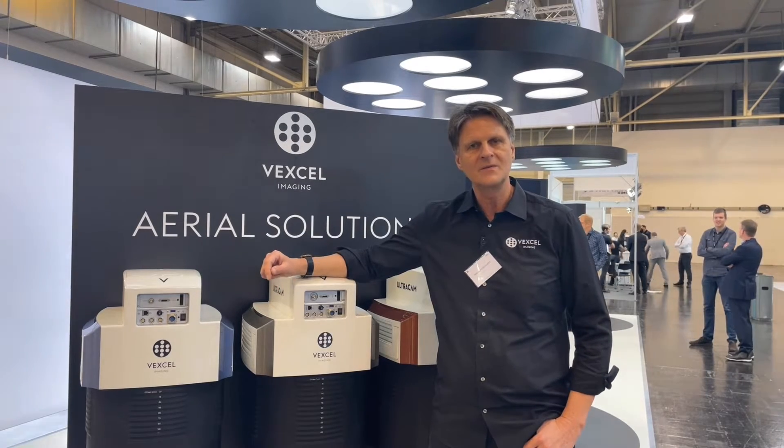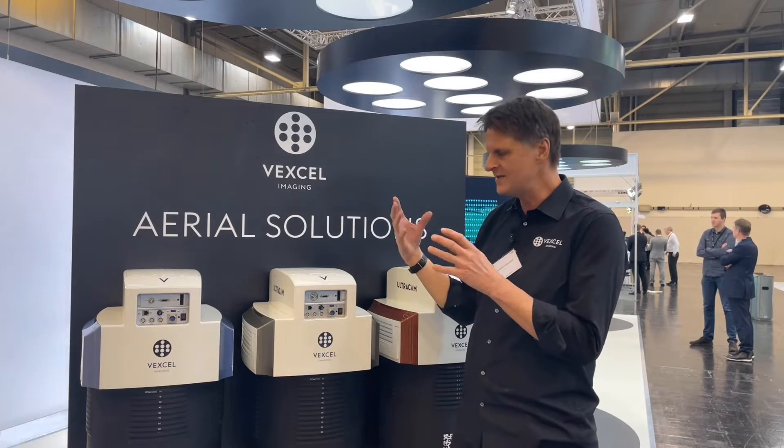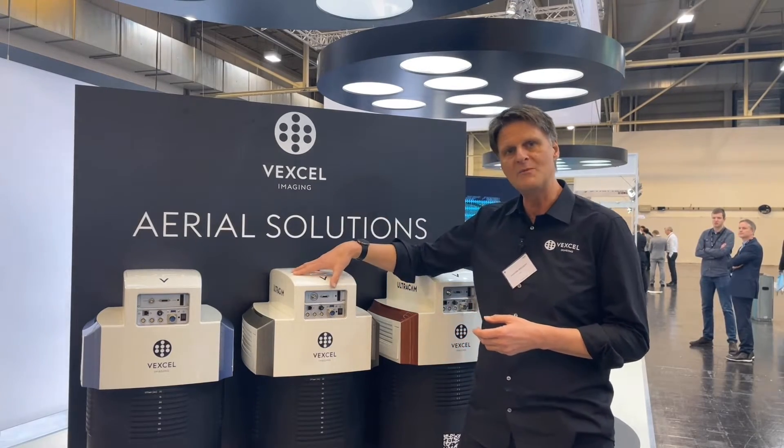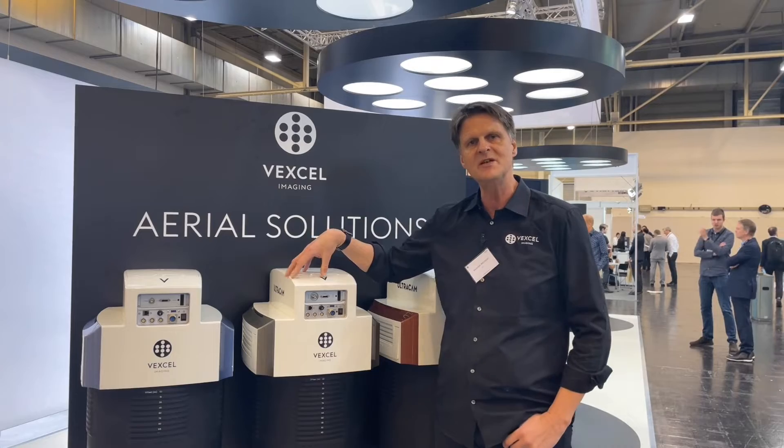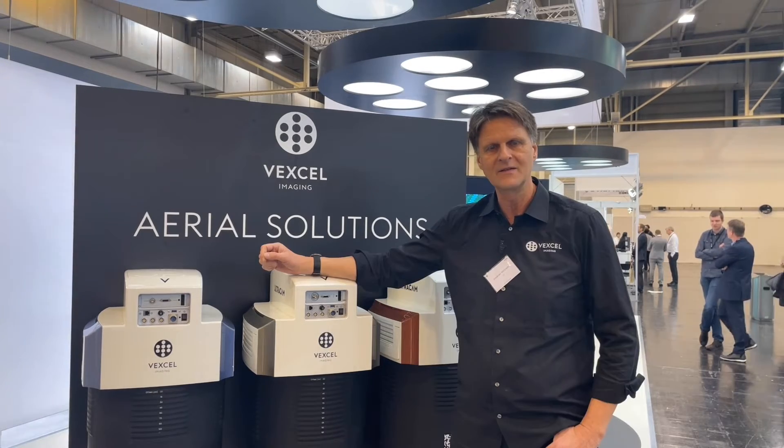The UltraNav system is an integrated technology installed in the camera. It consists of a GPS receiver, INS/INU, and software for flight planning, mission planning, and GPS/INS data processing.